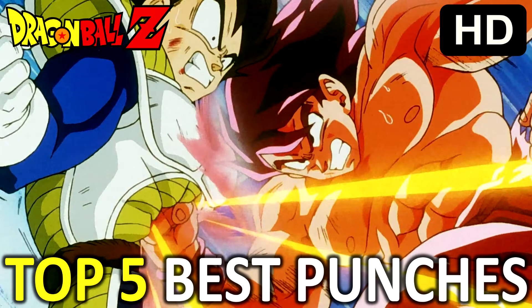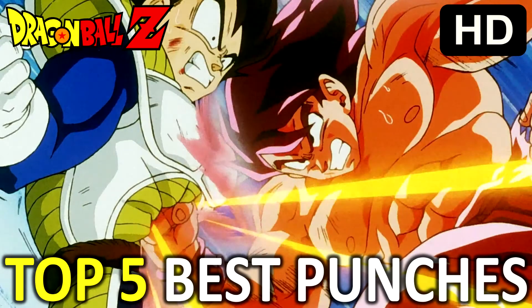Just to be a bit more specific, I've examined these punches with regard to two pieces of criteria: the animation and the impact of the connection. I've also decided to limit this list to one punch per fight. So let's take a look at my top 5 favourite punches from Dragon Ball Z.